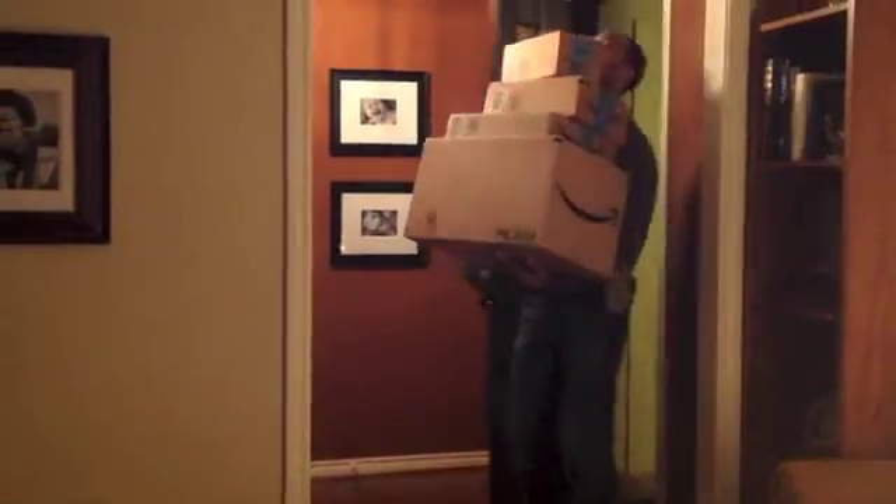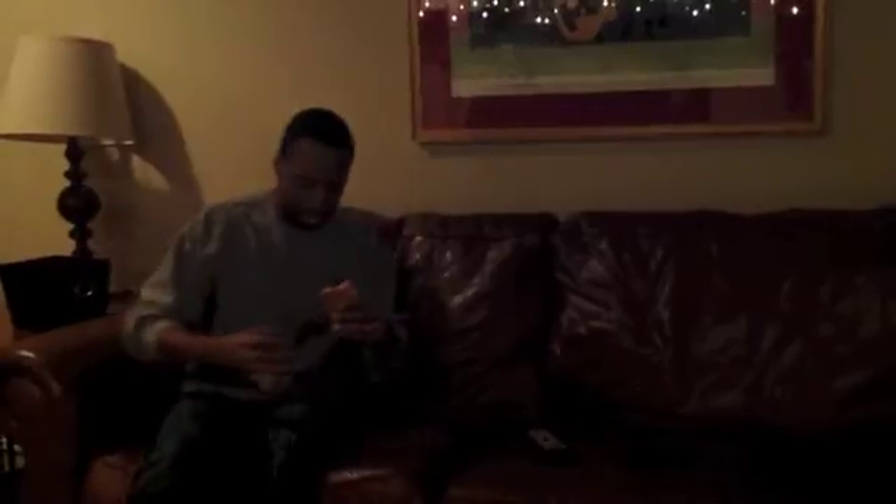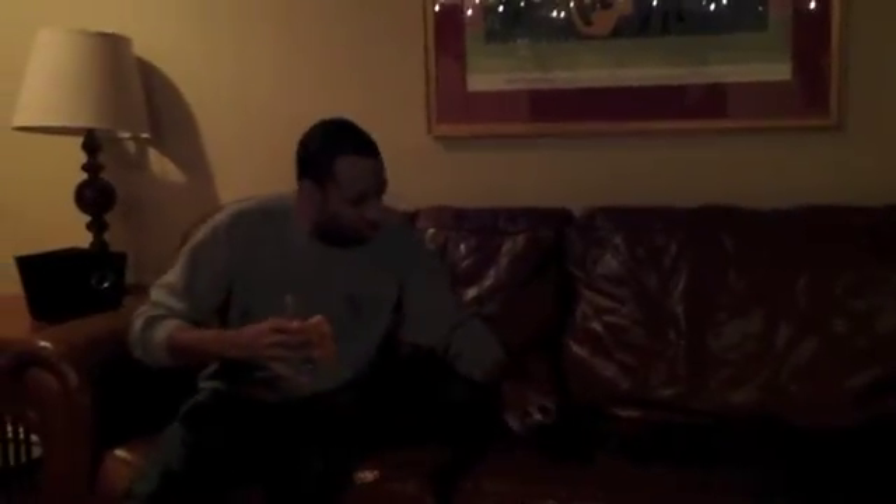Like when my hands are full of packages, or when I'm trying to watch the football game. The worst is when they start meowing in the middle of the night.